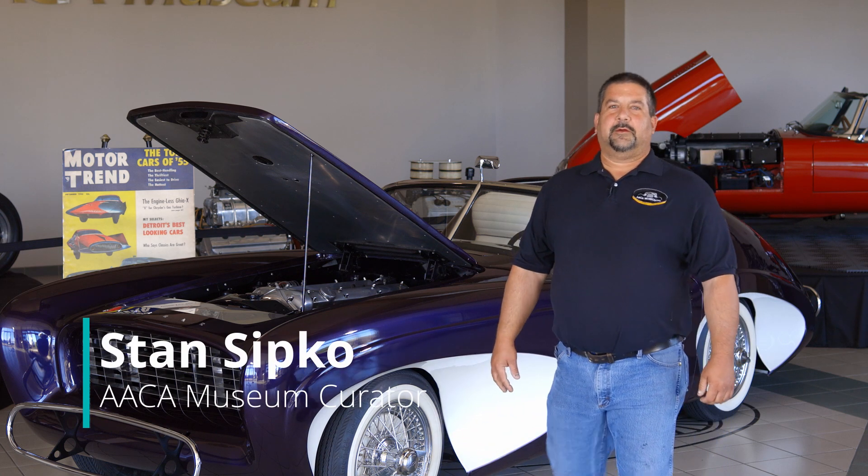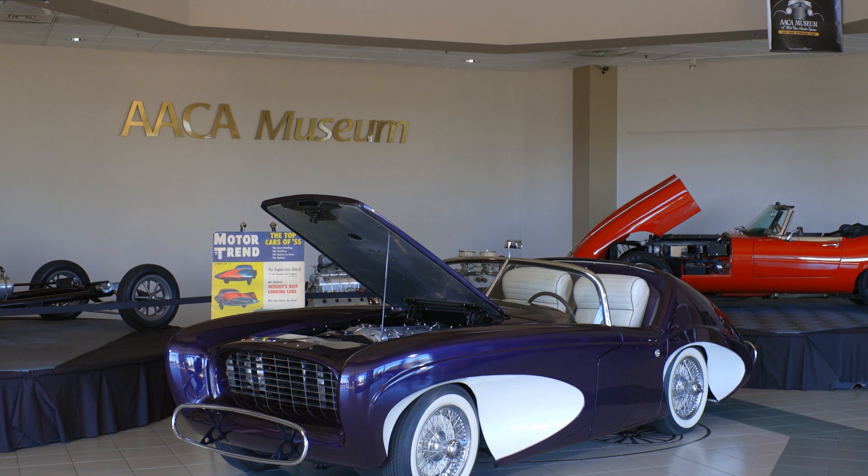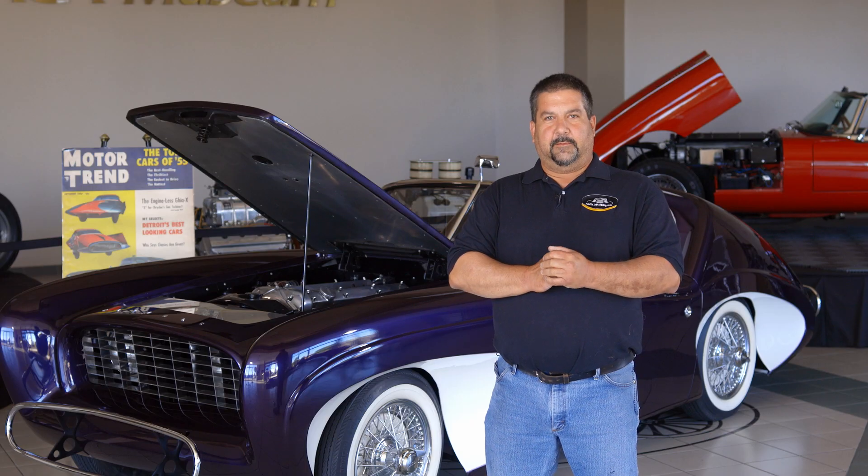Hi, I'm Stan Sipko, the curator here at the AACM Museum in Hershey. Today we have a 1955 Flejol 4Runner that was donated a few years back by Mark Hyman.